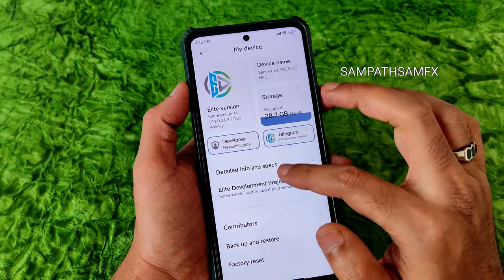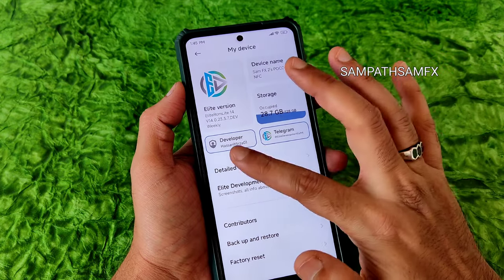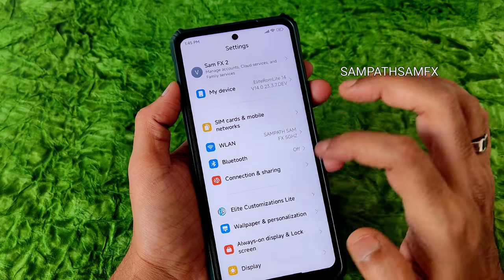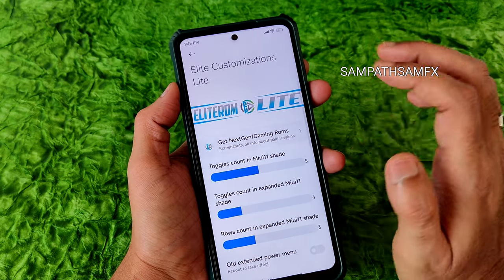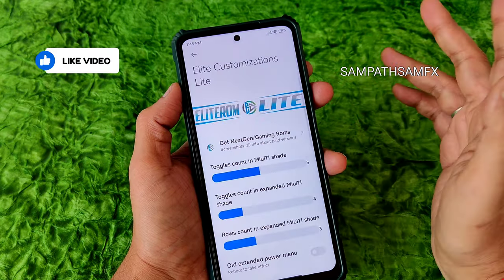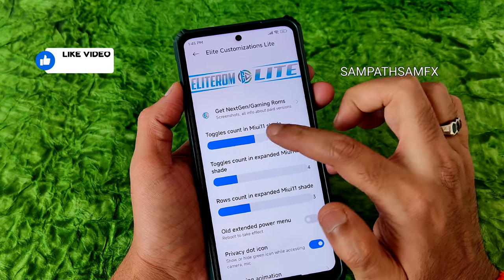You can directly go to the Telegram group and contact the developer from here. You get light customizations — gaming ROMs and other things. You can visit their website and toggle count in MIUI 11 shade can be customized.